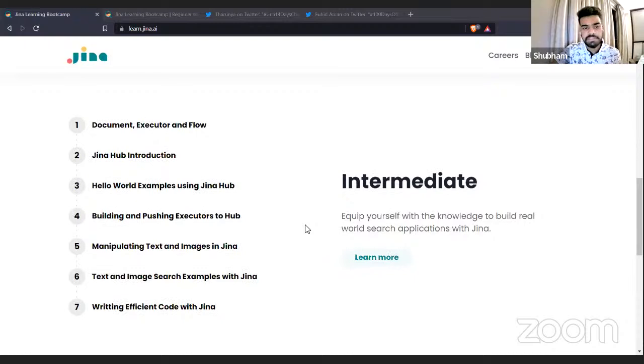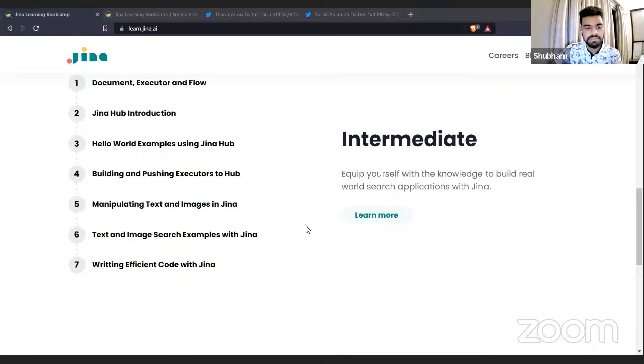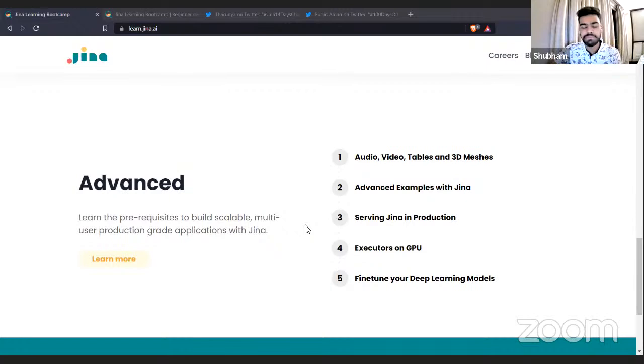You can easily use any pre-built executor built by someone else and build on top of it. It goes deeper into different data types and how you can manipulate them with Jina. The advanced section covers data types like audio, video, tables, and 3D mesh — how you can use them to build search applications and serve Jina in production. Towards the end, it covers our latest product, FineTuner, so once you've got everything in place, you can fine-tune your deep learning models to get relevant results best suited to your use case.